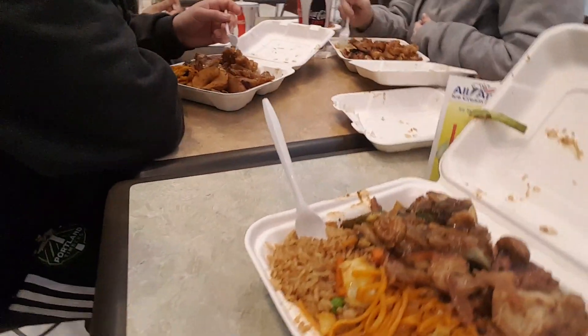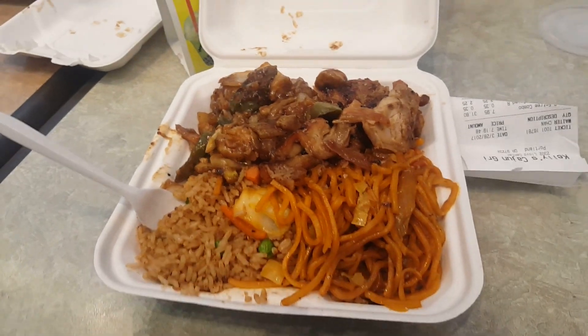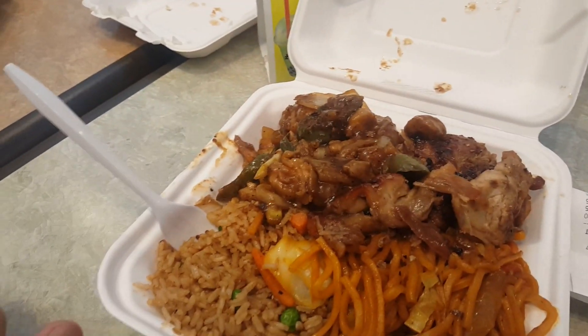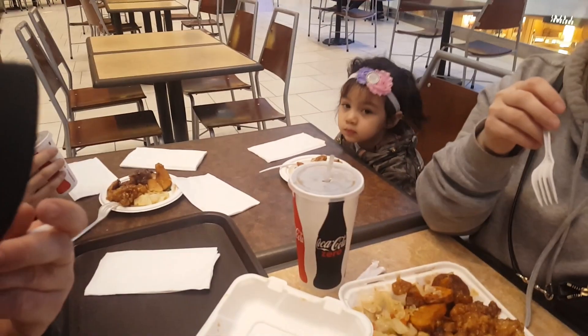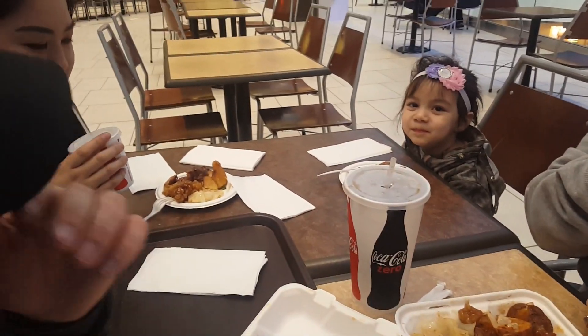So yeah, I'm drowning my sorrows in some food right now from Cajun Grill. Double D is eating, Millie over there, Katelyn over there. I'm just gonna go ahead and end the video here. Sorry I couldn't show you guys how it was done — maybe on a future video we'll show it.